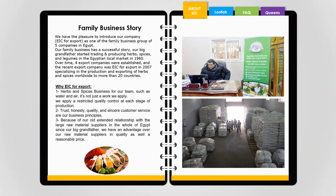We have the pleasure to introduce our company, EIC for Export, as one of a family business group of five companies in Egypt. Our family business has a successful story — our grandfather started trading and producing herbs, spices, and legumes in the Egyptian local market in 1960.